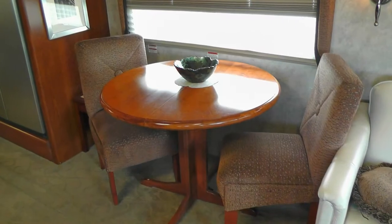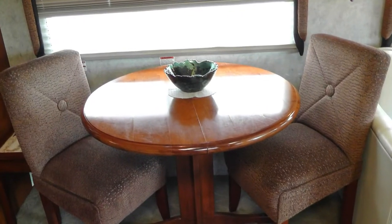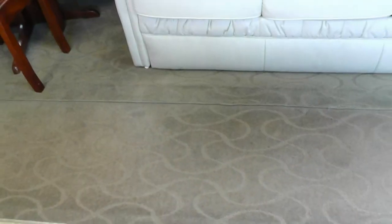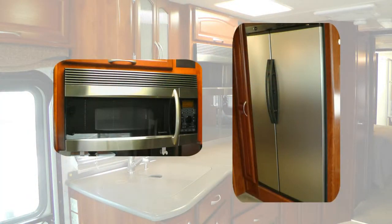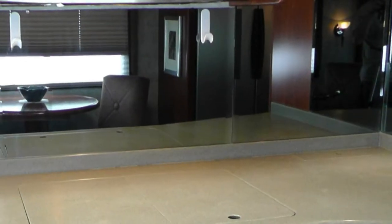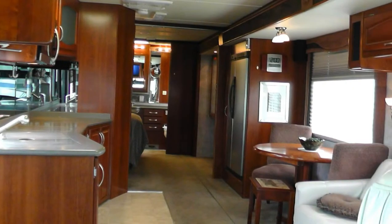Relax with a cup of coffee at the freestanding dinette with durable wood top and designer fabric padded chairs as you enjoy the sunrise. High-end features include plush designer carpeting, beautiful dark oak cabinets with gunmetal hardware, stainless steel appliances, stylish Corian backsplashes, beveled mirror accents, and the elegance of the overall decor and fabric choices.